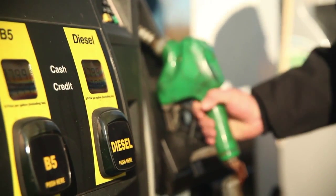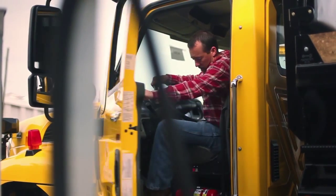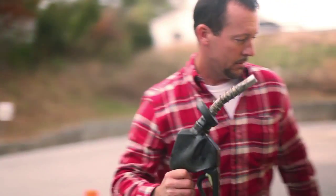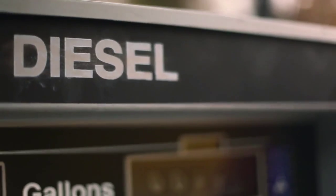The biodiesel that we have retailed here has all been from virgin vegetable oils, either soy or canola. Since we began using B20, we have used 50 to 60 million gallons. We currently use 7.5 million gallons per year.